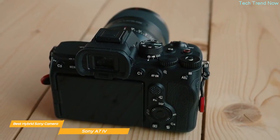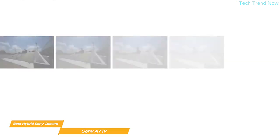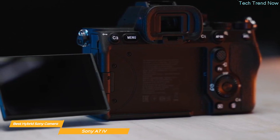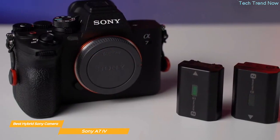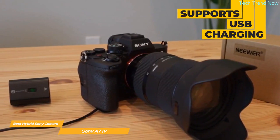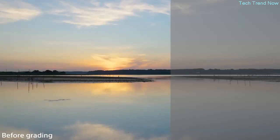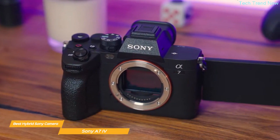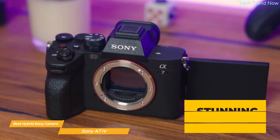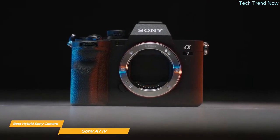The fast hybrid autofocus system covers roughly 94% of image area with 759 face detection points, ensuring images are always in focus. Both mechanical and electronic shutters allow shooting more than 800 frames at up to 10 frames per second. The A7 Mark IV is very comfortable to hold, with well-placed buttons, dials, and a responsive touchscreen. It supports up to 440 shots per charge and USB charging on the go, plus S-Cinetone, Creative Look, and S-Log 3 support for color grading.